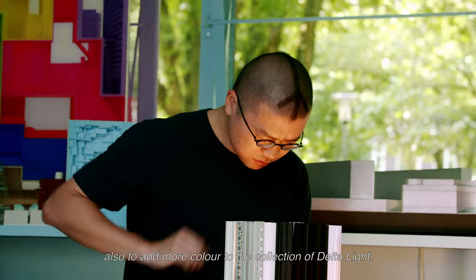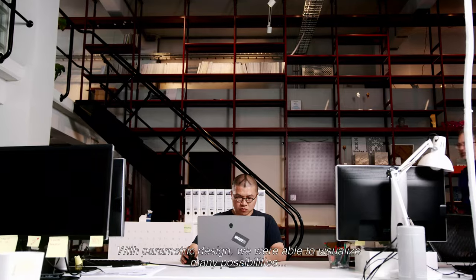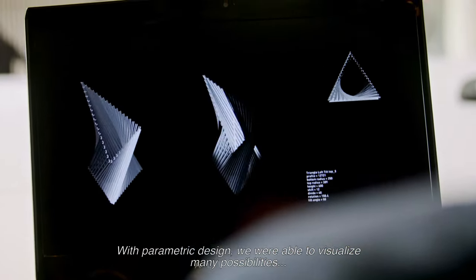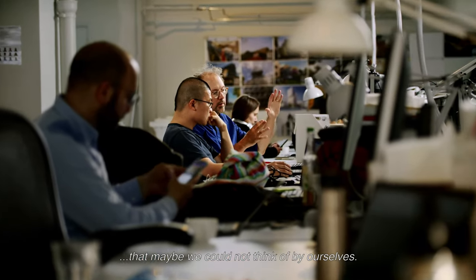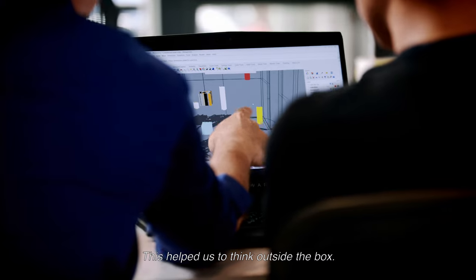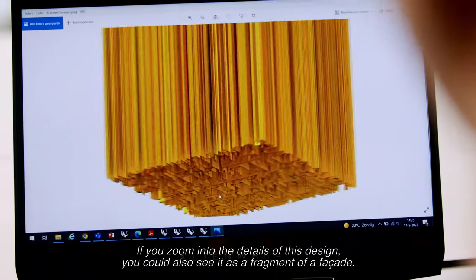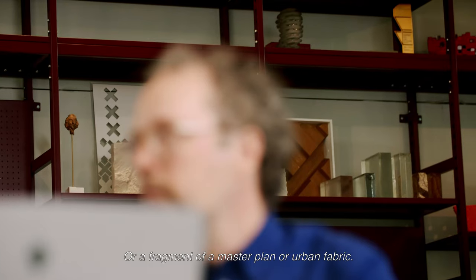Also to add more color to the collection of Delta Light. With parametric design, we were basically able to visualize many possibilities that maybe we could not think of just by ourselves — you basically help to think outside of the box. If you zoom in to the details of this design, you could also see it as a fragment of a facade, or a fragment of a master plan, or urban fabric.